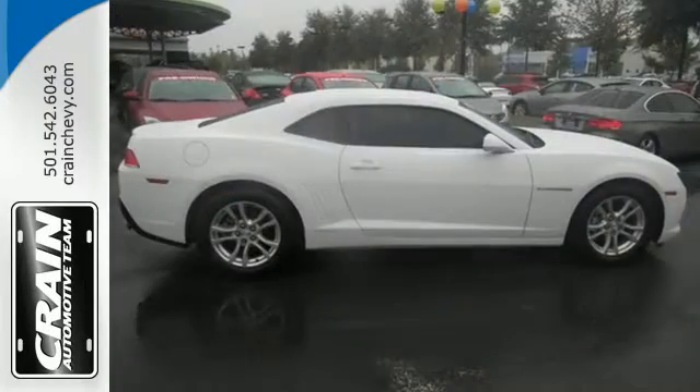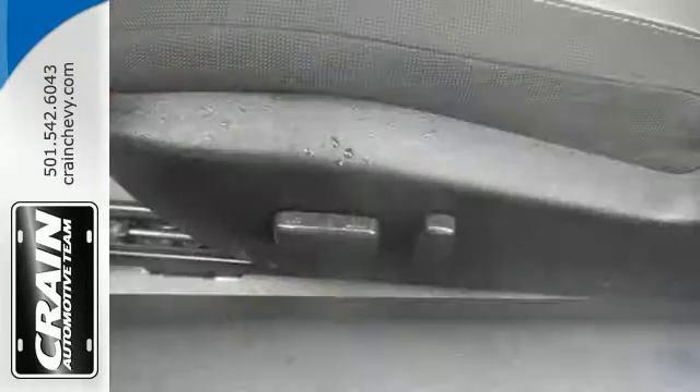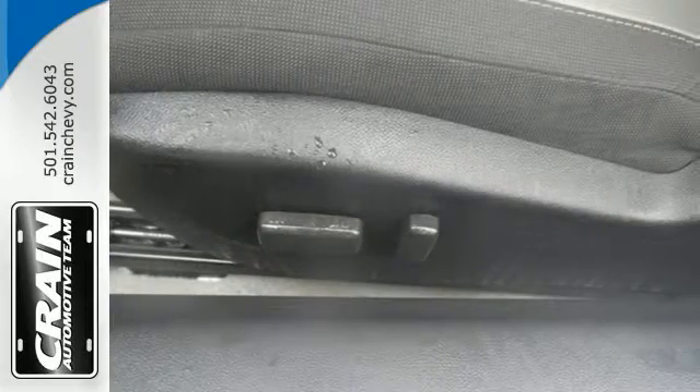The keyless entry, multi-function steering wheel, and power front seats make for driving ease. It also has speed control and dual exhaust.